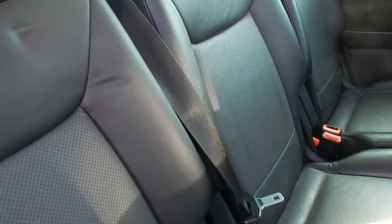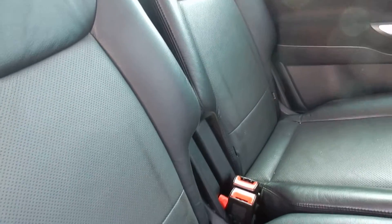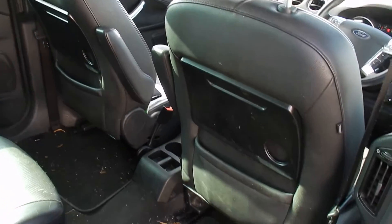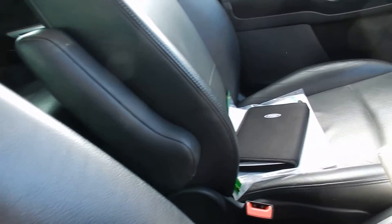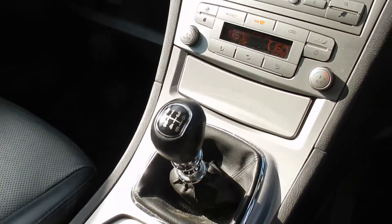Black leather interior — needs a good clean, but no visible damage. A good hoover wouldn't go amiss. Needs a good clean in the front as well, but no damage there either. Six-speed manual gearbox.